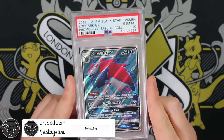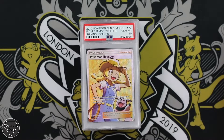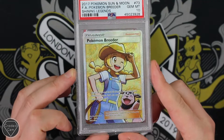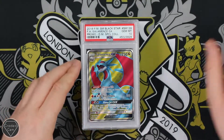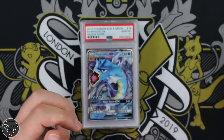Zoroark GX from Shining Legends Special Collection — Gem Mint 10. Your Shining Legends Pokemon Breeder with the Miltank there, also getting that amazing Gem Mint 10 grade. Salamence GX promo — Gem Mint 10. Loads of gems to show off here for Glen.